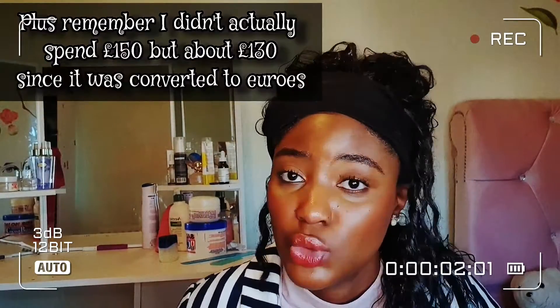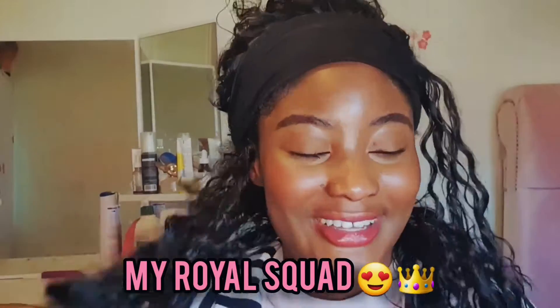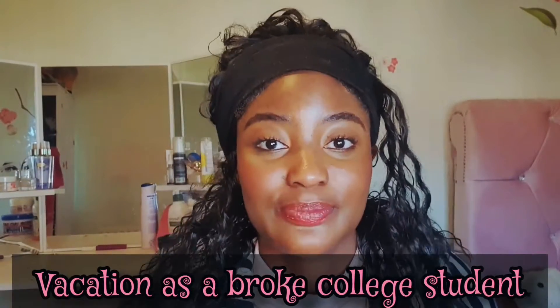You could easily spend 350, you can come back and you're done. Welcome my beautiful people, my royal squad, back to my channel. This is your queen Angel going on vacation as a broke college student. Let's get right into this video. Watching my previous video, I went to Greece for the spring, and when I was calculating all my expenses I was like, where did I get the money?